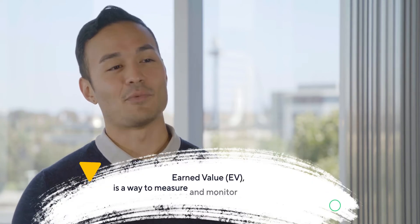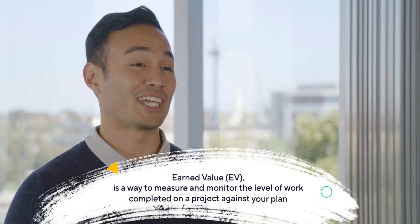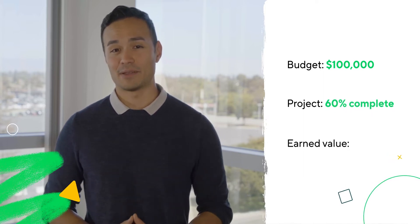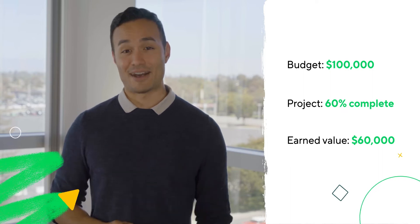Earned value, or EV, is a way to measure and monitor the level of work completed on a project against your plan. We'll start simple and then build a few more earned value calculations. For example, let's say your project budget is $100,000 and your project is 60% completed. That would mean that your basic earned value is $60,000. But that basic calculation won't give you the full picture.